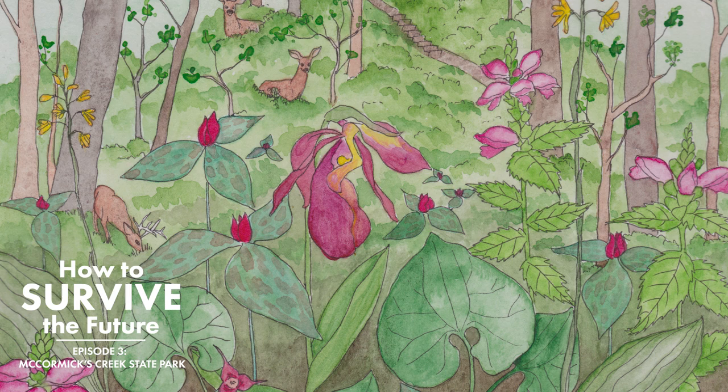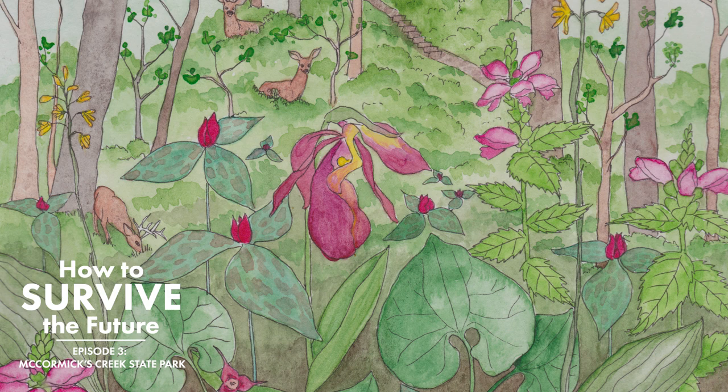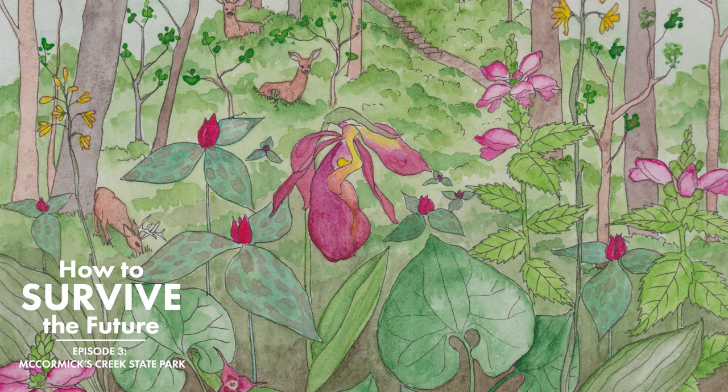We are in McCormick's Creek State Park. It is late spring, kind of late May, where a lot of the early spring wildflowers have started to fade, but the late spring wildflowers are in full glorious bloom.